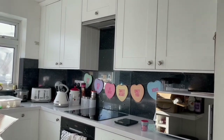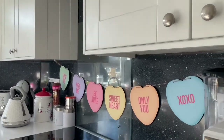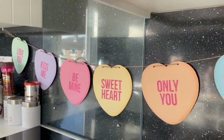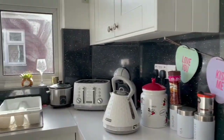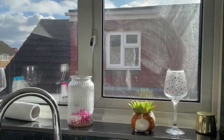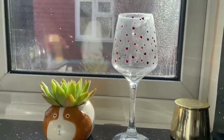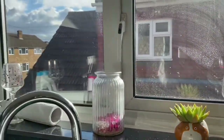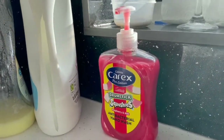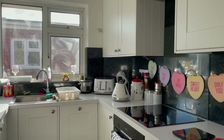Before we move on to the rest of the hallway, I thought I'd give you a quick tour of the kitchen, as this has the least decorations. We've got the love hearts banner going along the splashback, and then as you work your way around the kitchen — sorry about the light, the sun's shining today — we've got these love heart glasses which we'll be using on Valentine's Day, and also these Drumstick Squashies hand wash.